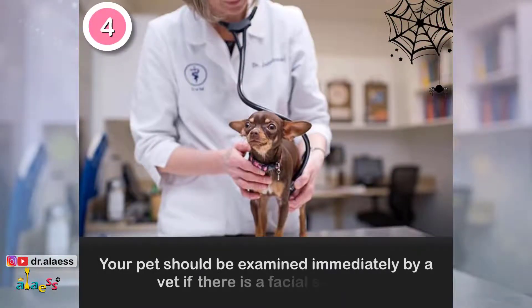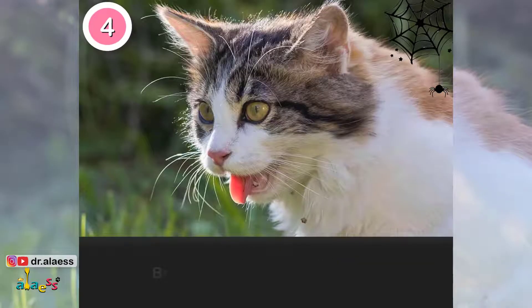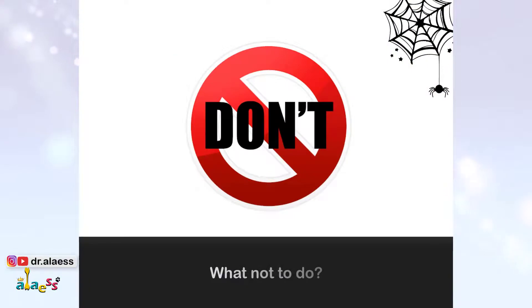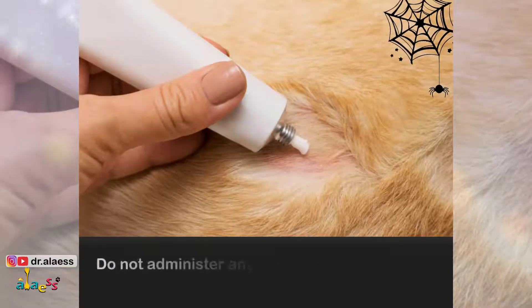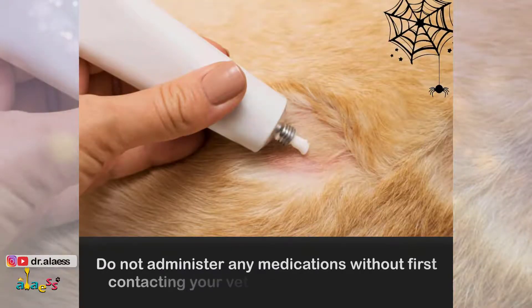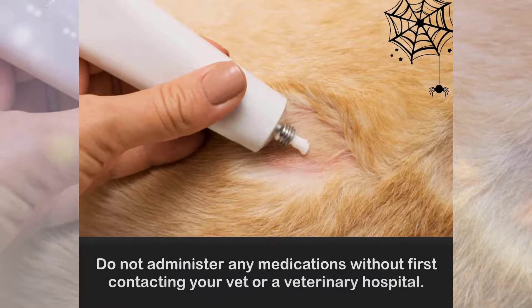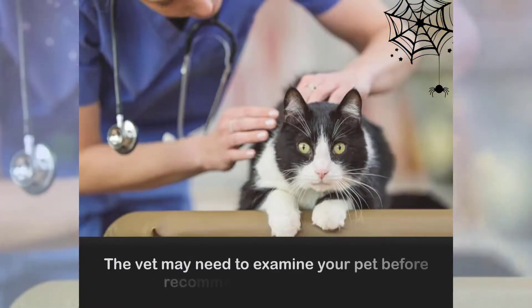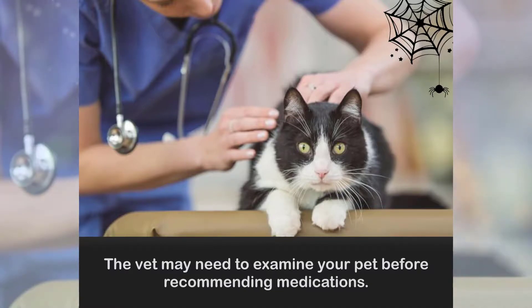Step 4: Your pet should be examined immediately by a vet if there is facial swelling, breathing difficulty, or collapse. Step 5: Do not administer any medications without first contacting your vet or a veterinary hospital. The vet may need to examine your pet before recommending medications.